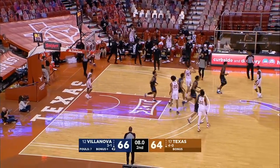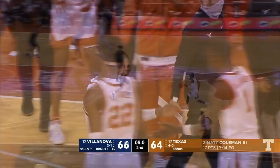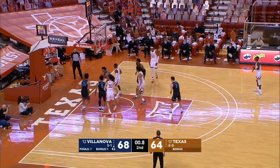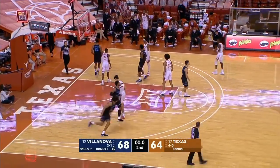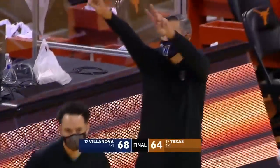I like it. Two-point game. Shaka Smart timeout. Now you put the onus on Villanova to get the ball inbounds — point nine to go. Coleman, the miss. Villanova ball, and they're going to get out of here with a victory. The Wildcats will beat the Longhorns 68-64.